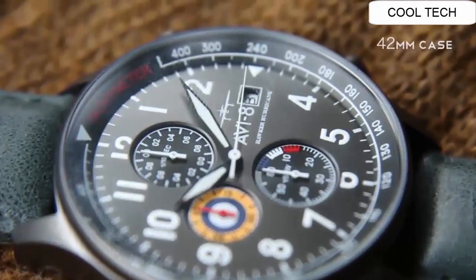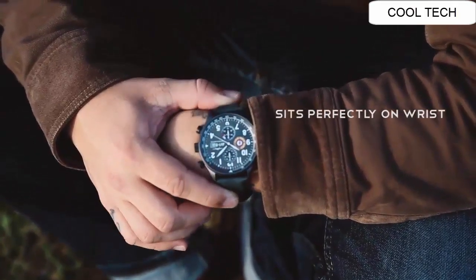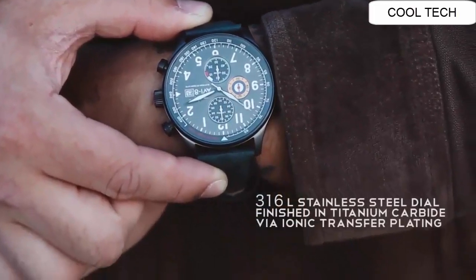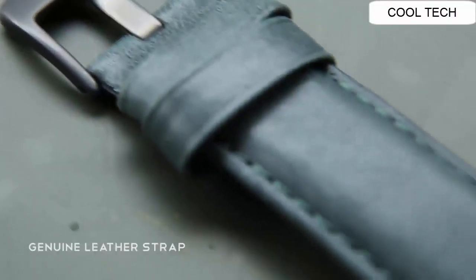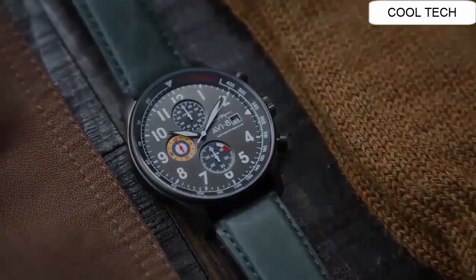Water resistant depth: 50 meters. Case material: stainless steel. Case diameter: 42 mm. Case thickness: 11 mm. Band material: leather.